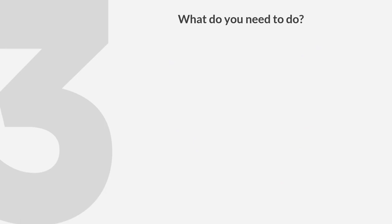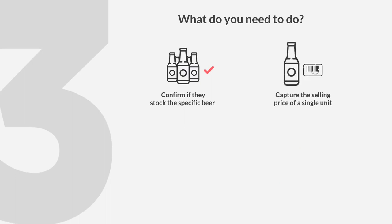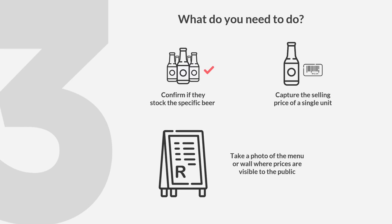Step 3: What you need to do — confirm if they stock the specific beer, capture the selling price of a single unit, and take a photo of the menu or wall where prices are visible to the public.